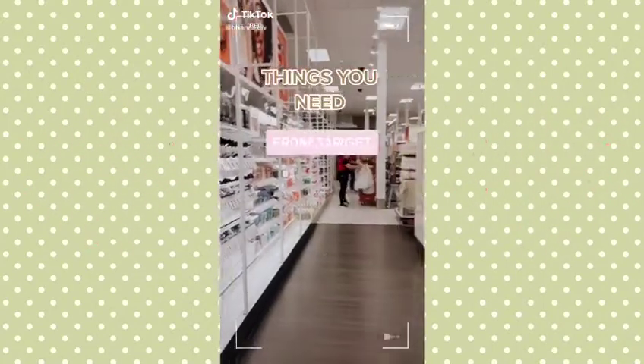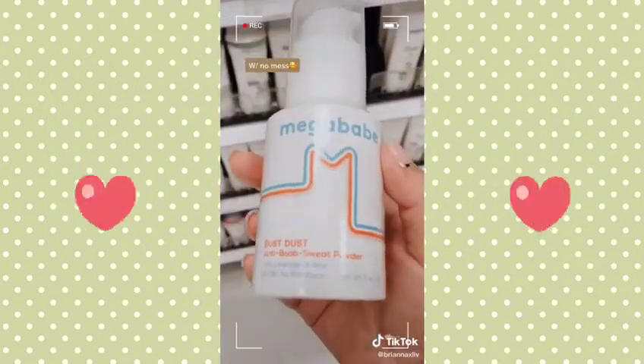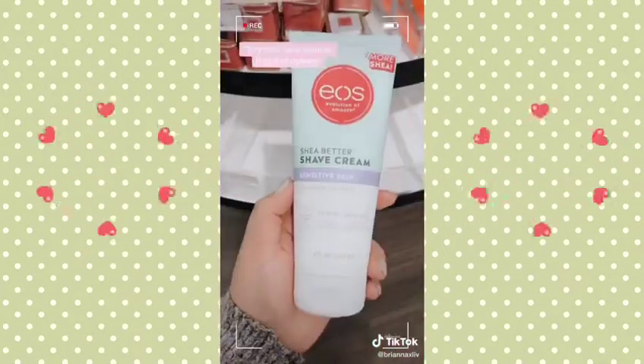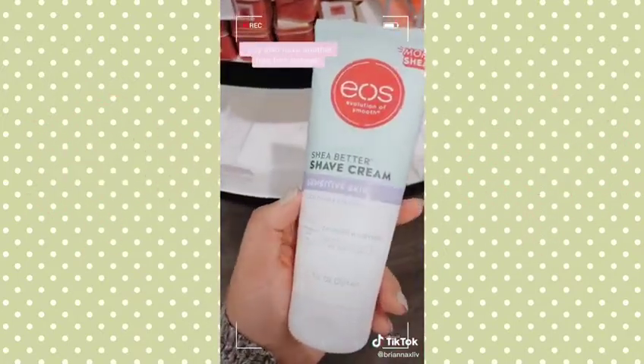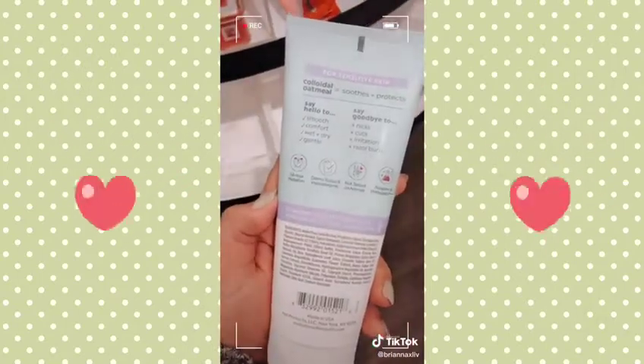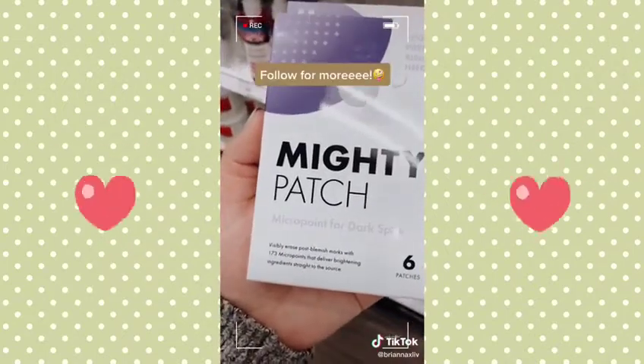Things you may need on your next Target run — part ten. Megababe Bust Dust is an anti-boob sweat powder that absorbs sweat instantly and helps keep your bras and tops dry. This sensitive shave cream by EOS is perfect for shaving since it's fragrance-free and has colloidal oatmeal. These Mighty Patches have micro points to effectively treat blemishes and dark spots.